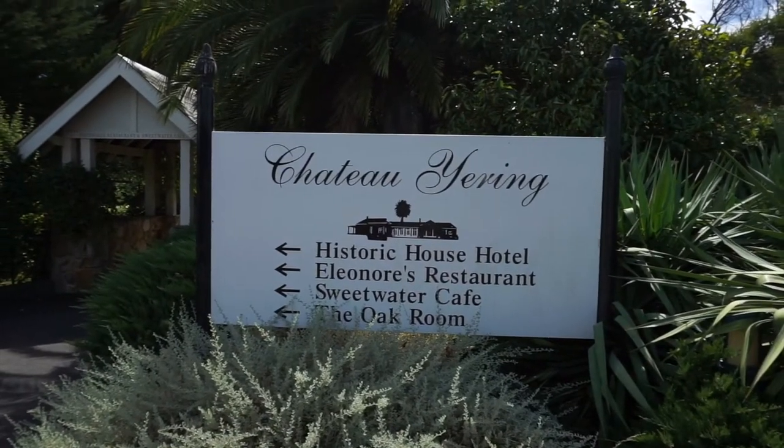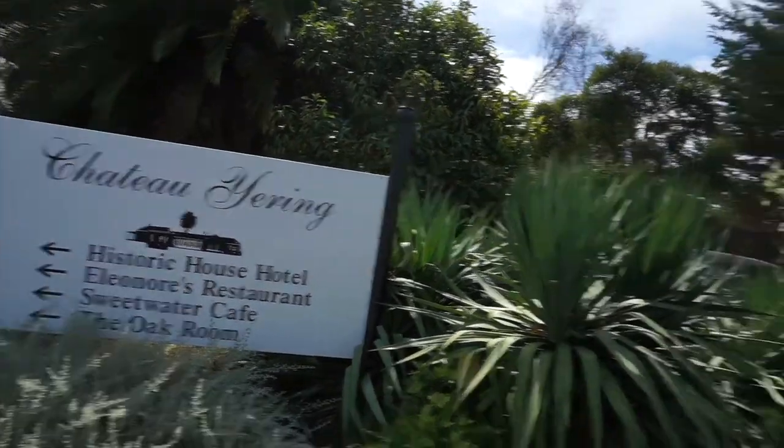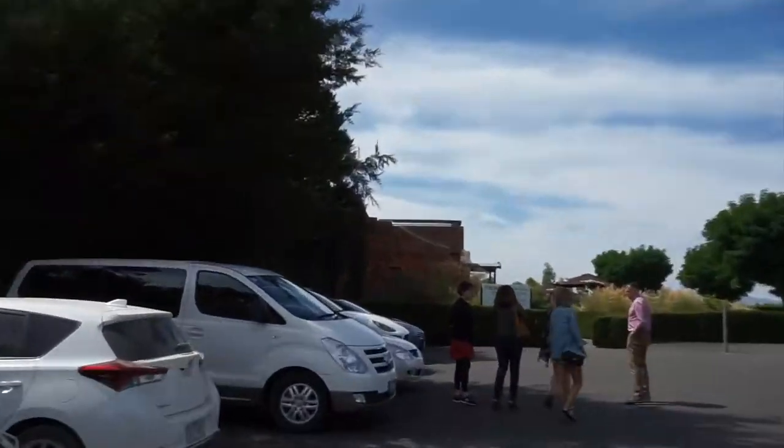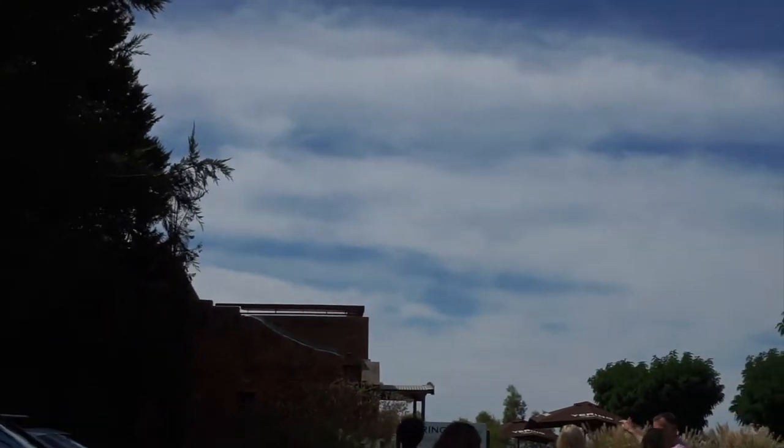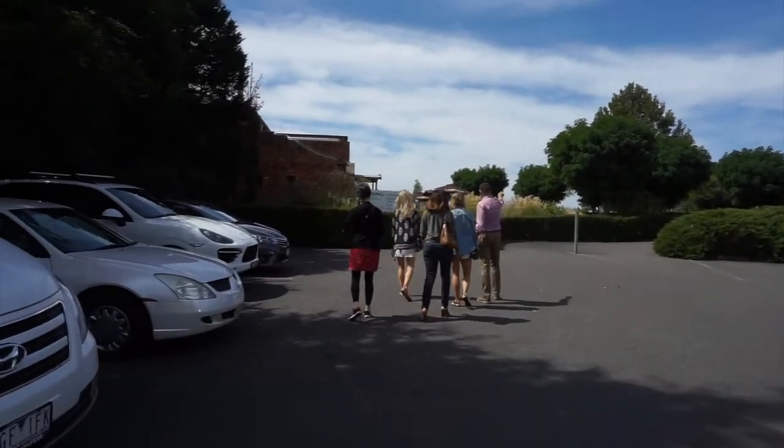Vineyard number two, which is the Chateau Yering — the oldest vineyard in Australia. Some of the buildings date back to the late 1800s. As you can see from over here, it's super old. You can tell it looks very authentic and original and we're about to go in for lunch and another tour.